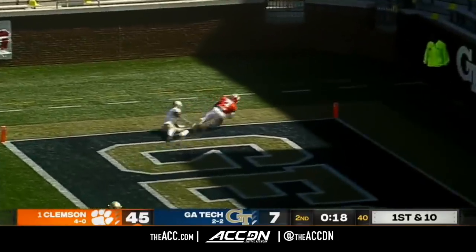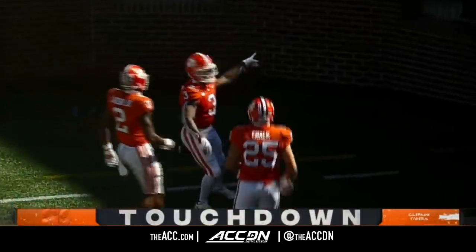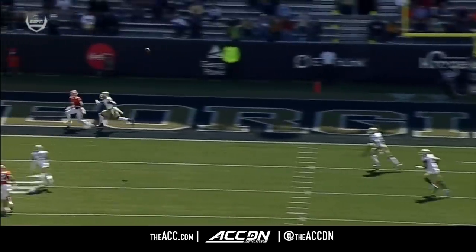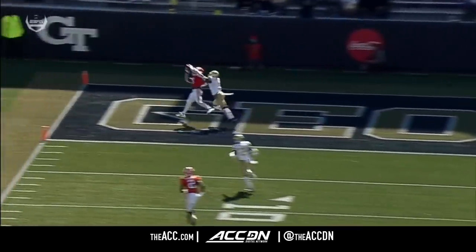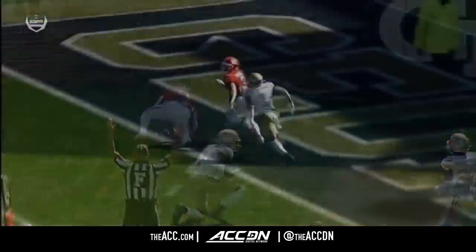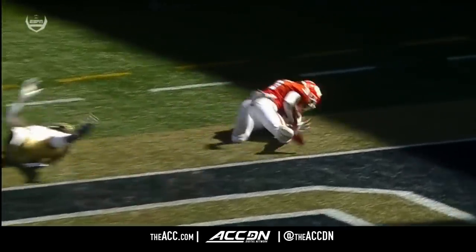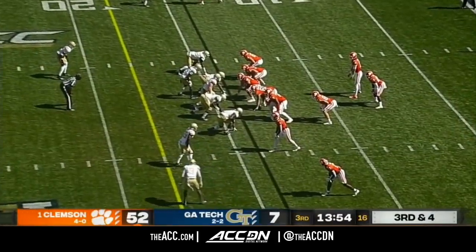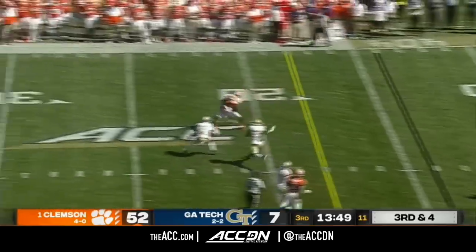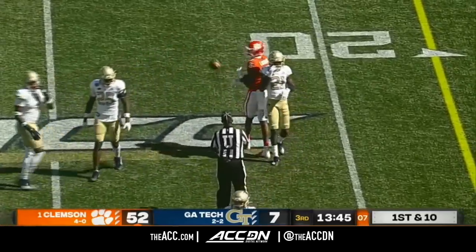Lawrence — back left corner of the end zone for Amari Rodgers, and they do it again. Another Clemson touchdown. This throw is an awful coverage — high and outside, that ball needs to be in a four-inch by four-inch box for it to be complete, and that is absolutely perfection by Trevor Lawrence and Amari Rodgers. I love you today when you're down big to the number one team in the country — just keep fighting. Fight for what we're building because we're building something special here in Atlanta. That's the message, guys. I love you.